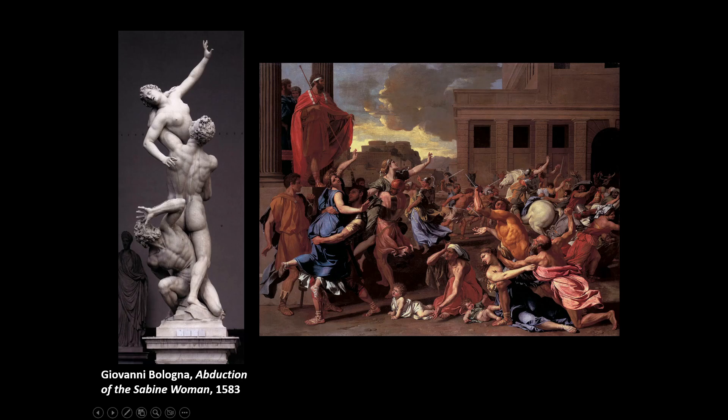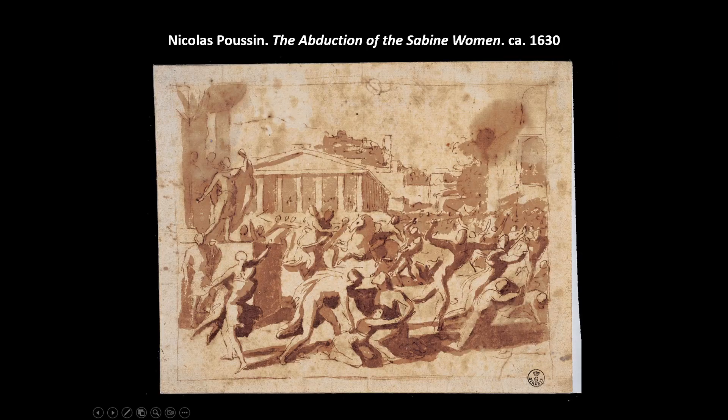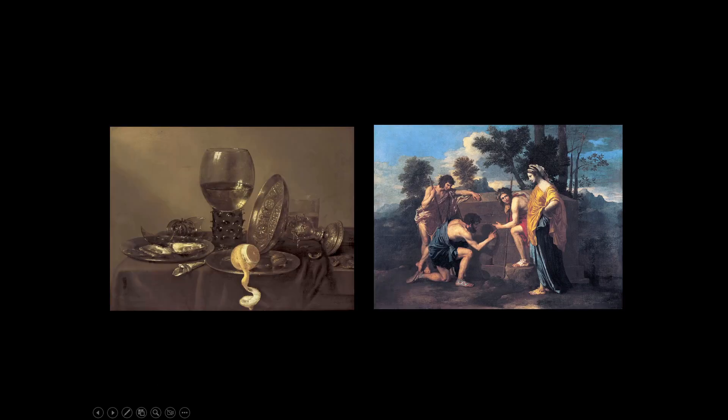Poussin actually heavily sketched most of his things to plan them out. He also would make wax figurines and pose them on a miniature stage to create compositions. This is quite different from Caravaggio, who didn't really sketch but used live models and painted directly from nature. Poussin is certainly not painting from nature — he's painting very heavily composed scenes.